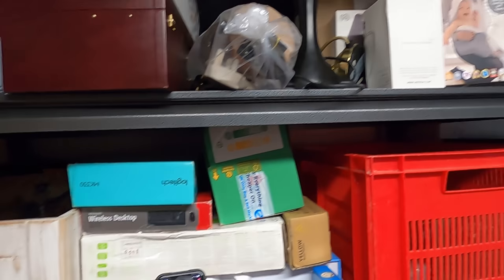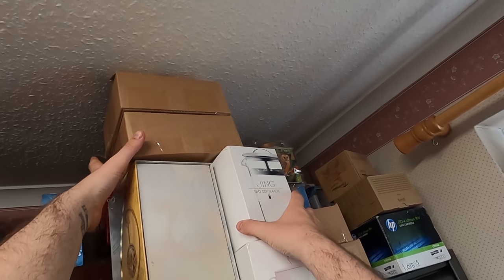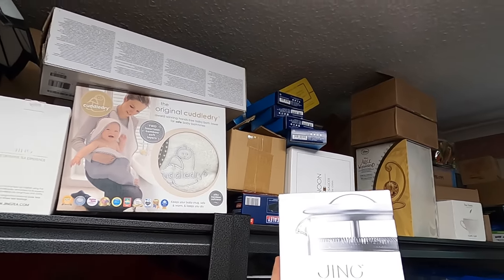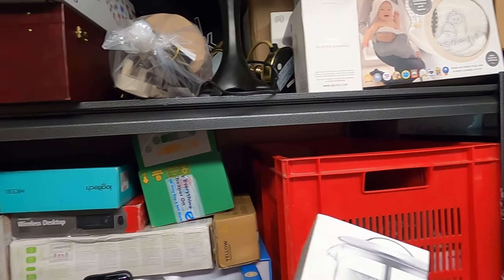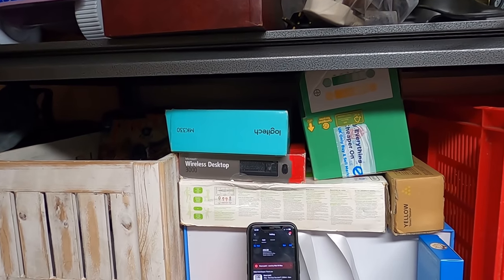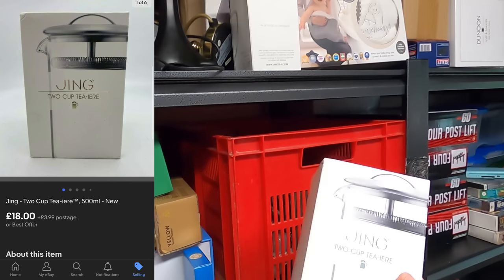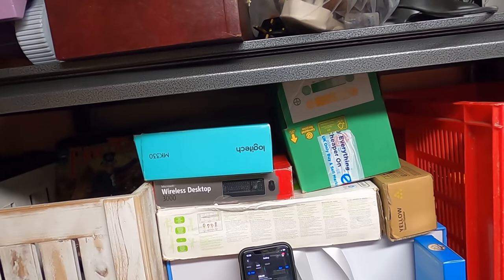Next up, we have sold a Jing two-cup tea press — basically a French press where you put your loose leaves in to make green tea or whatever. That has sold for £18 plus postage on top, which is nice.